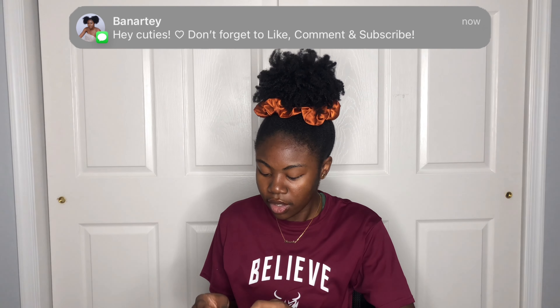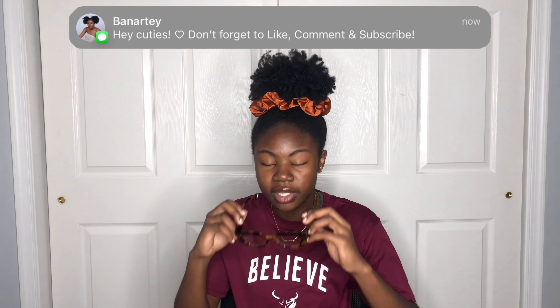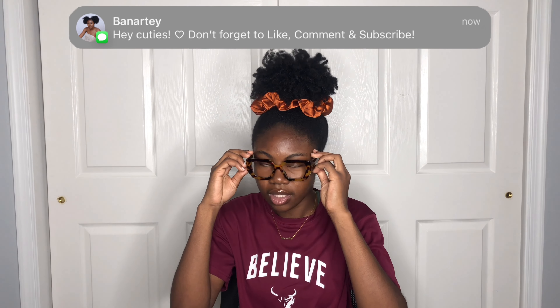Then I have these, which are similar but in a different colorway — super cute. I honestly really like these. If they're blue light glasses, that's especially great because I'm on my computer and phone a lot.